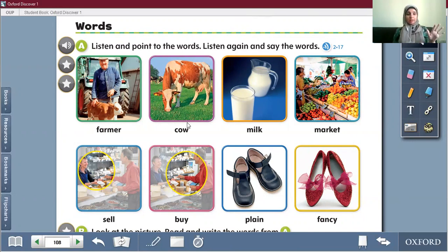Let's see the next picture. Cow, milk, market — sell and buy. These two words are verbs and they are opposites; they are antonyms. Sell means to give something and take money. Buy means to give money and take something — vice versa.